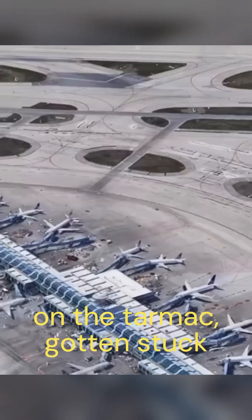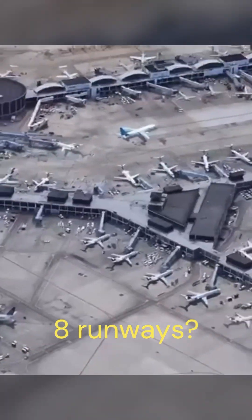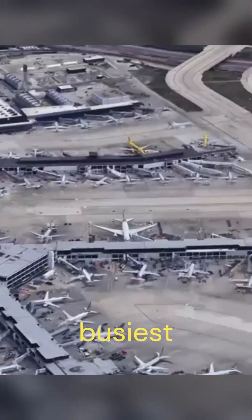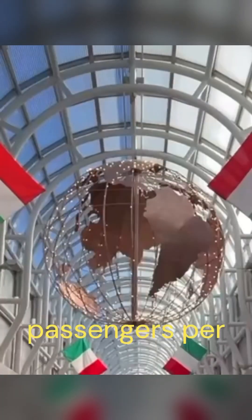You've flown through it, maybe even gotten stuck on the tarmac. But have you ever wondered, why does Chicago O'Hare have a whopping eight runways? Chicago O'Hare Airport, ORD, is the main airport serving the Chicago area and one of the busiest airports in the world. It handles over 900,000 flights and 80 million passengers per year.